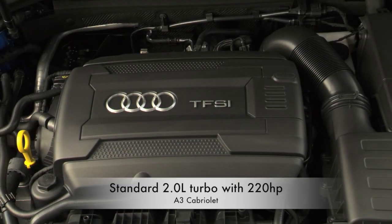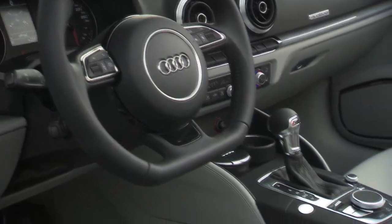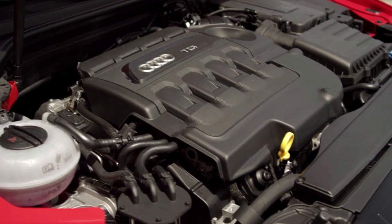The A3 Cabrio comes standard with the 2-liter direct-injection 4-cylinder with 220 horsepower. Standard equipment also includes Quattro and the S-Tronic dual-clutch. There's no manual and no diesel offered in the A3 Cab.